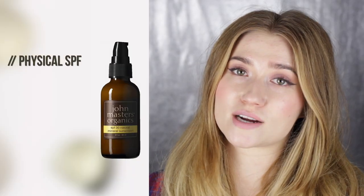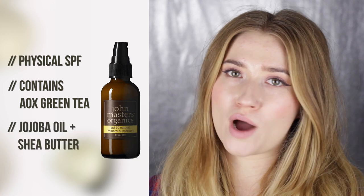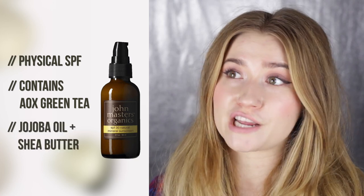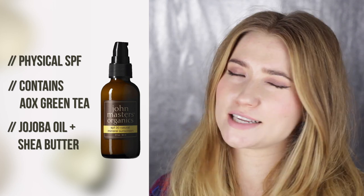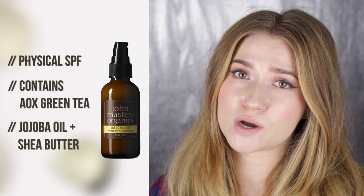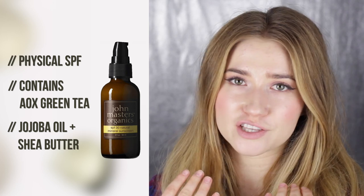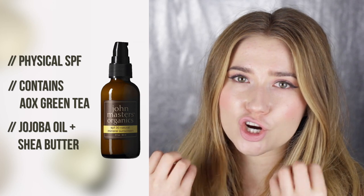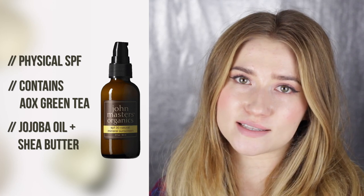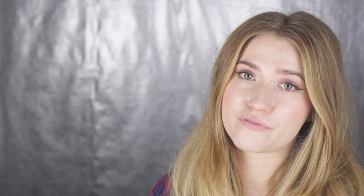Lastly, the John Masters Natural Sunscreen — I've been using this one for a while. It's one of my personal staple sunscreens for very dry skin. If you have normal to combination skin, I don't think you'd like it, but with my extremely dry skin, especially in winter, I need something thicker and richer in consistency. It doesn't leave too white a cast on the skin, though I like to wear foundation on top.